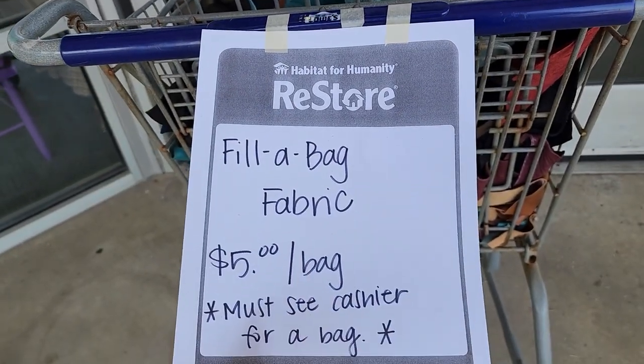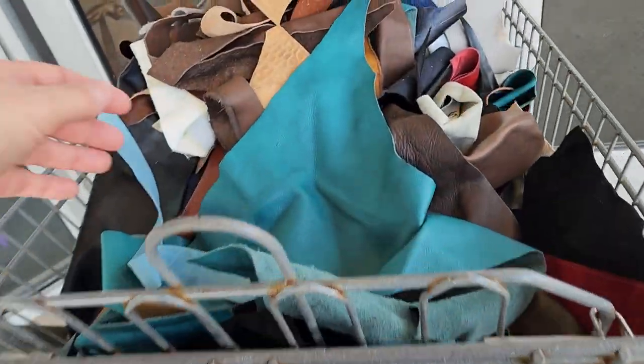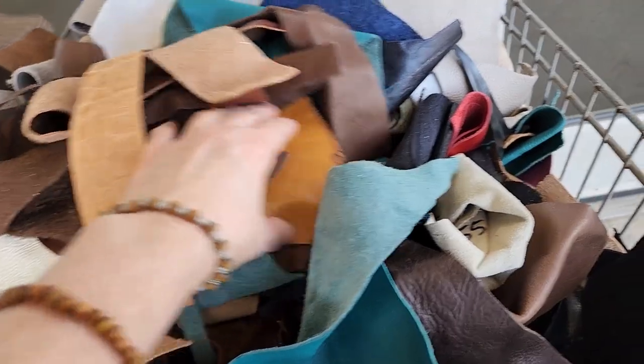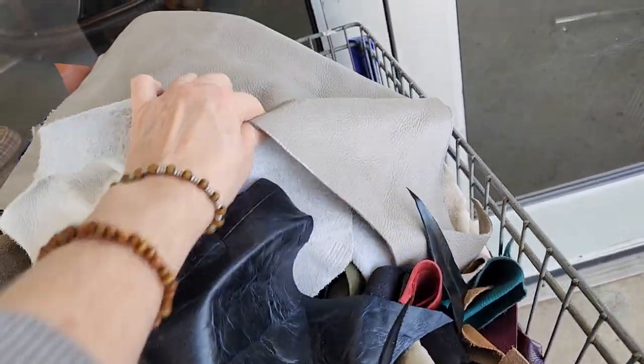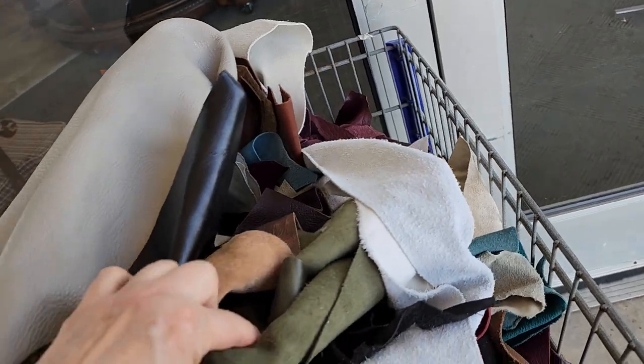I love it when I walk up to my Habitat ReStore and find items like this. It's fill-a-bag full of fabric for five dollars. You get the back of the desk and look at these scrap pieces — it looks like leather and suede, and there are some larger pieces in here too. This would be a good deal if you're doing crafting projects or maybe jewelry pieces.